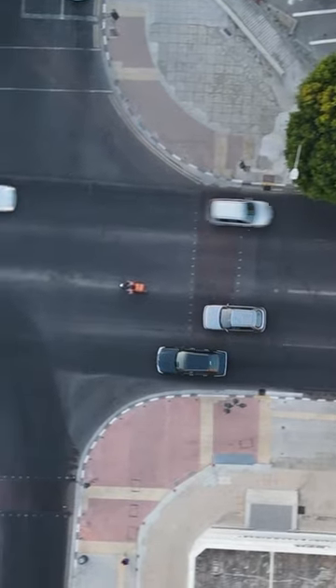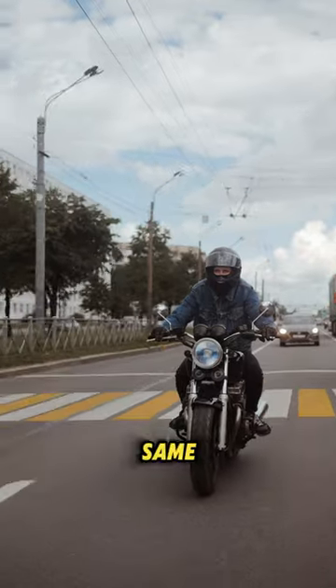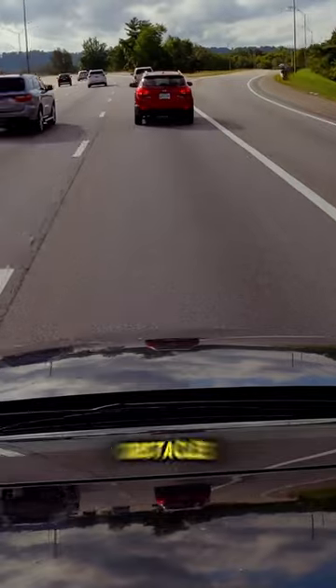When riding your EBIC, always obey traffic laws and signals. Ride in the same direction as traffic, and always keep a safe distance from other vehicles and obstacles.